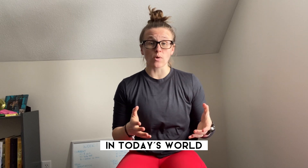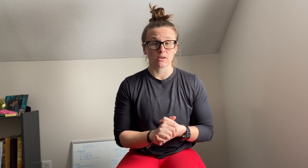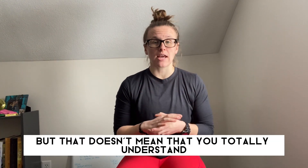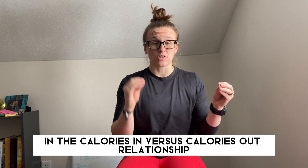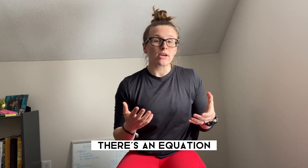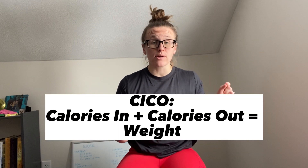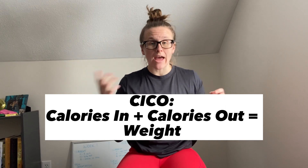In today's world, calorie deficit has unfortunately become almost common knowledge — a household term. But that doesn't mean that you totally understand what it is. So what is a calorie deficit? A calorie deficit is a shift in the calories-in versus calories-out relationship to favor calories out. There's an equation sometimes referred to as CICO — calories in, calories out — and the two dictate what happens to your weight.